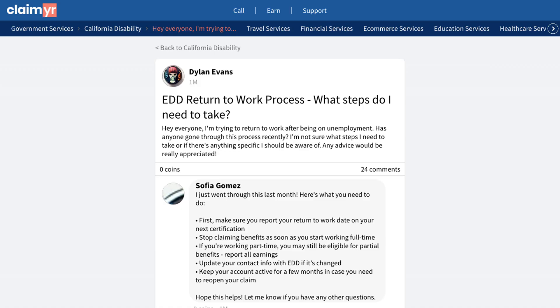Remember to maintain detailed records of everything — your start date, final unemployment day, and all communications with the unemployment office.